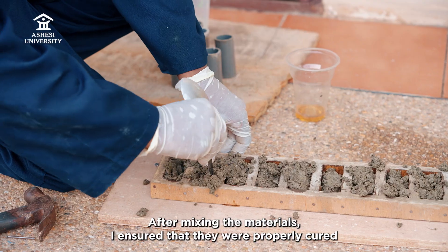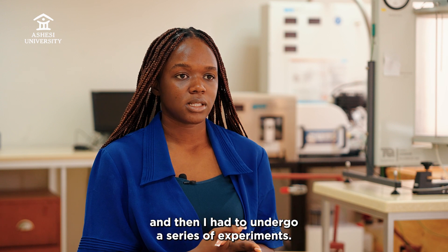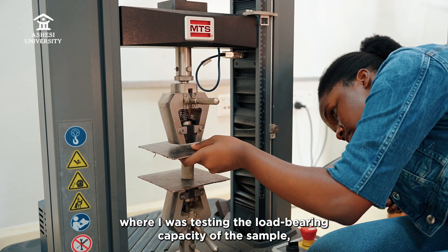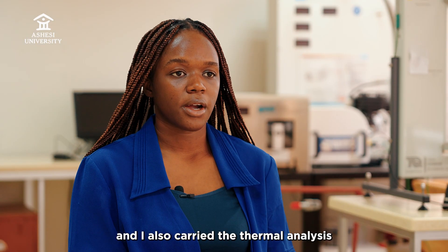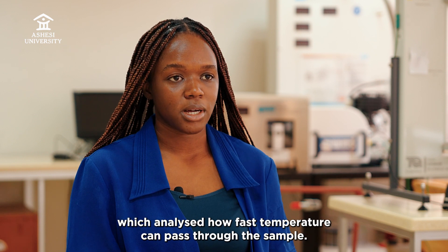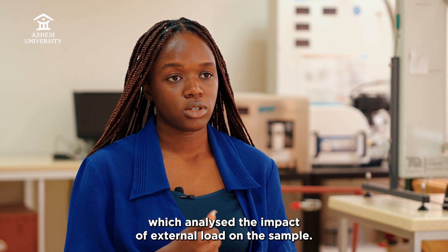After mixing the materials, I ensured they were properly cured and then underwent a series of experiments. These included a compression test to measure the load-bearing capacity, a flexure test to analyze deformation ability, a thermal analysis to measure how fast temperature passes through the sample, and a drop test to analyze the impact of external load on the sample.